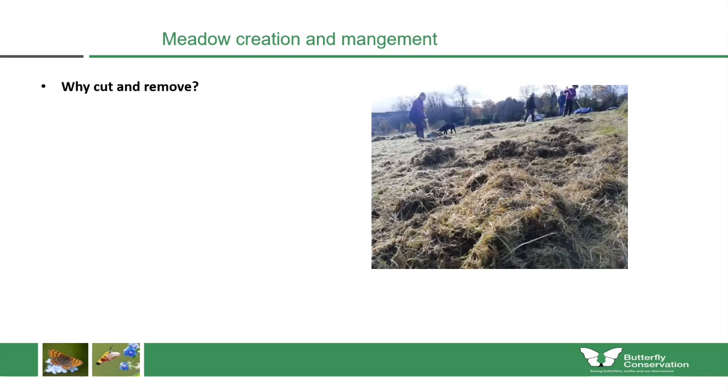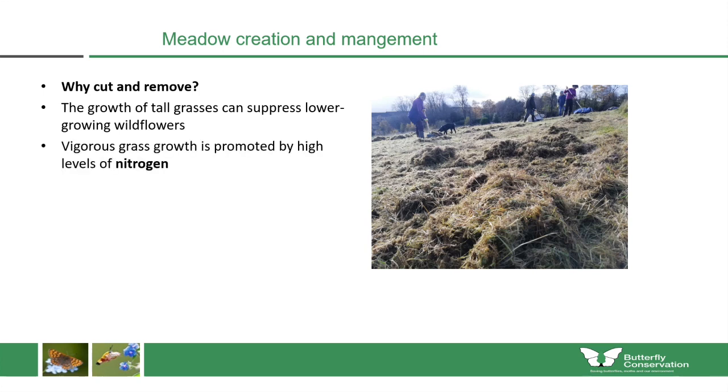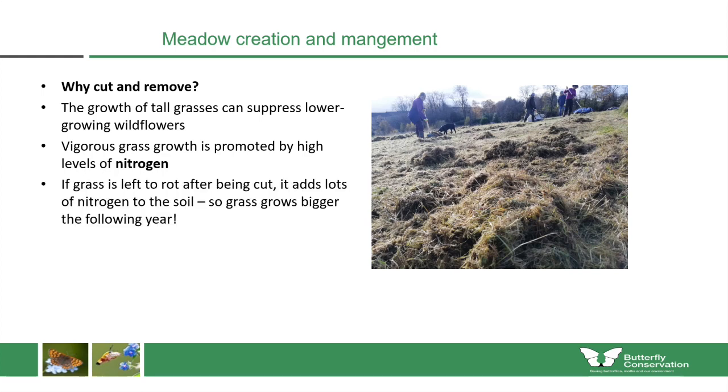Why do we cut and remove? First, the growth of tall grasses can suppress lower-growing wildflowers. Vigorous grass growth is promoted by high levels of nitrogen in the soil, so if the grass was cut and left to rot, it would add a lot of nitrogen back, making the grass grow even bigger the following year. By lifting the grass with volunteers, we can break this cycle, reducing the nitrogen in the soil and allowing those lower-growing wildflowers to flourish.